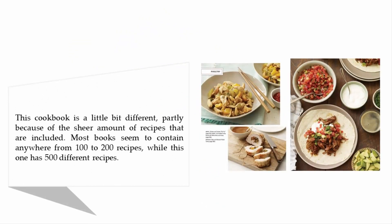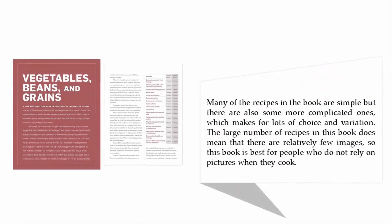This cookbook is a little bit different, partly because of the sheer amount of recipes included. Most books seem to contain anywhere from 100 to 200 recipes, while this one has 500 different recipes. Many of the recipes in the book are simple, but there are also some more complicated ones, which makes for lots of choice and variation. The large number of recipes does mean that there are relatively few images.